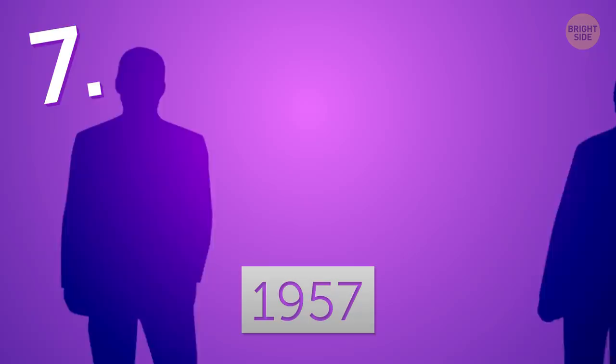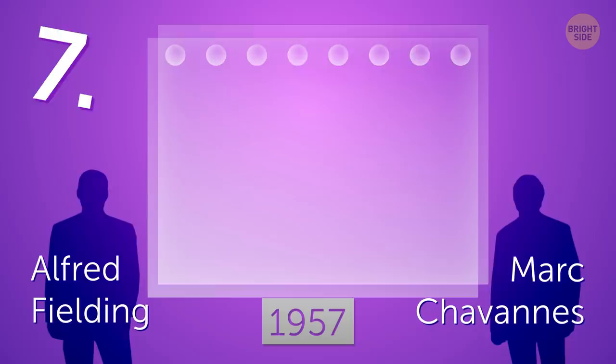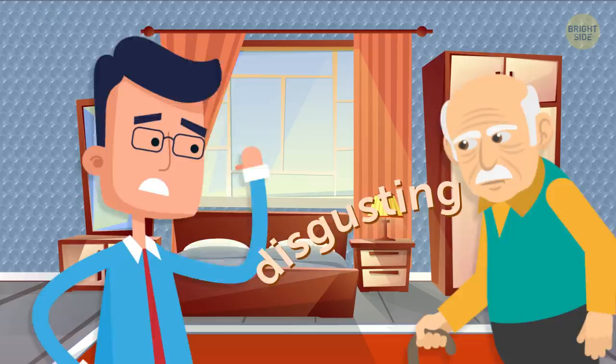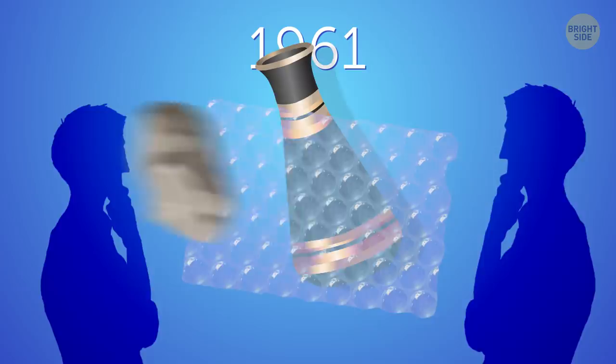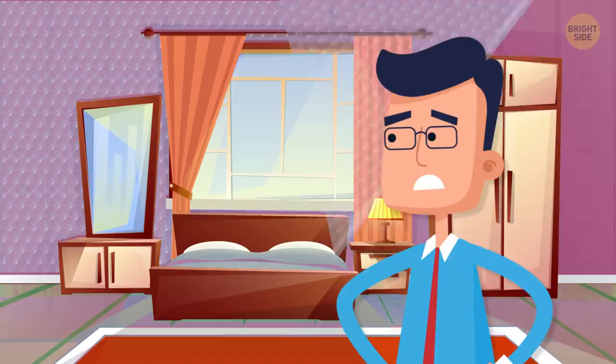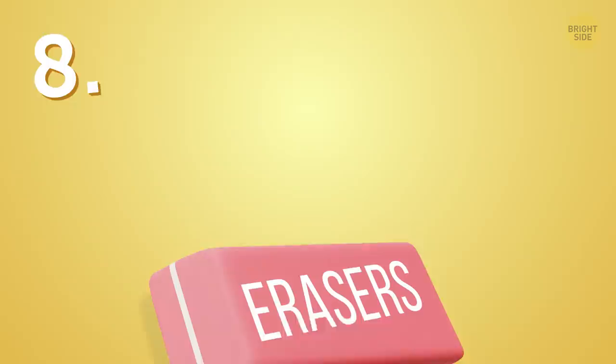In 1957, engineers Alfred Fielding and Marc Chavanez decided to seal two shower curtains together with tiny bubbles of air stuck in between. It was supposed to be a cool new idea for wallpaper. Unfortunately for them, nobody was interested in bubbly wall decor. But in 1961, people realized that this bubble wrap could be great protection for fragile things. The company's first client was IBM, who used the stuff to cover their computers during shipment. I'm kind of into that wallpaper idea now that I think about it — imagine how fun your house could be!